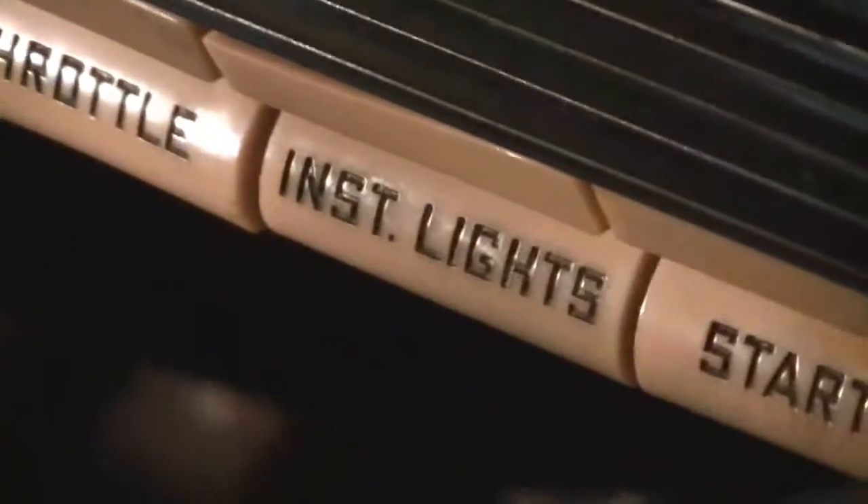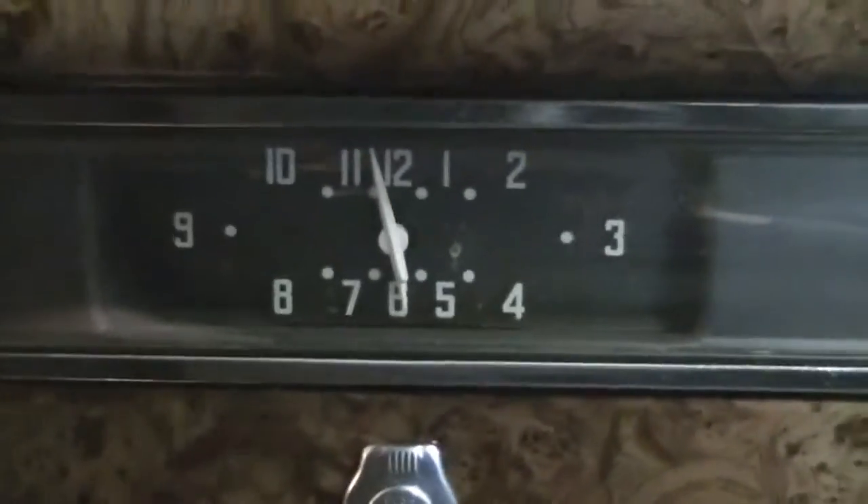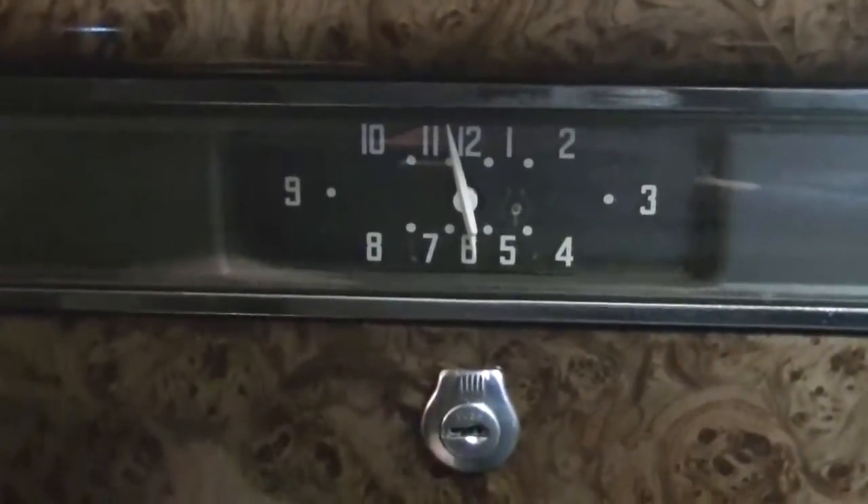The throttle is working. The instrument lights — you can see the light comes on, so that's working. The starter is here, and what's really cool is the ashtray kind of pulls out to reveal that. Then the lighter as well. The clock on the glove box is not working.